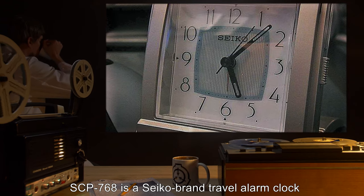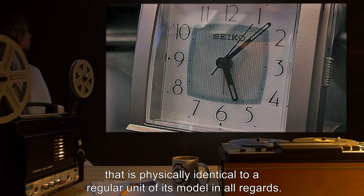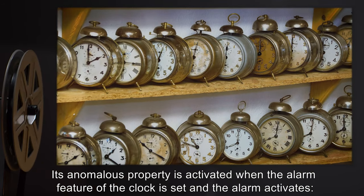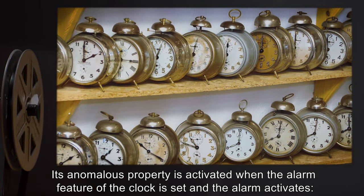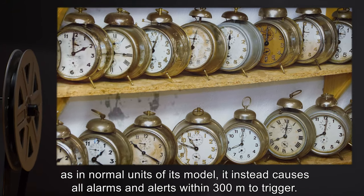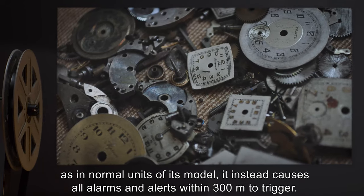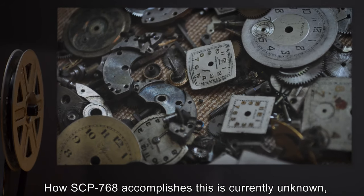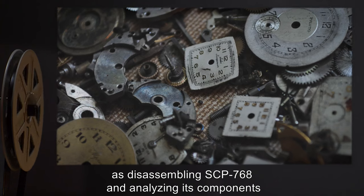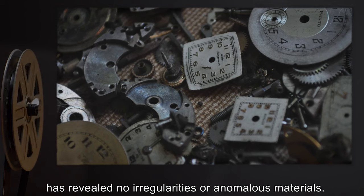Description: SCP-768 is a Psycho brand travel alarm clock that is physically identical to a regular unit of its model in all regards. Its anomalous property is activated when the alarm feature of the clock is set and the alarm activates. Instead of emitting a beeping alarm as in normal units of its model, it instead causes all alarms and alerts within 300 meters to trigger. How SCP-768 accomplishes this is currently unknown.